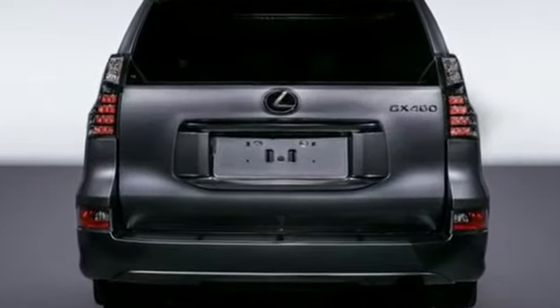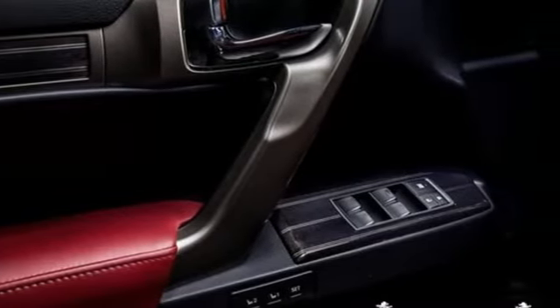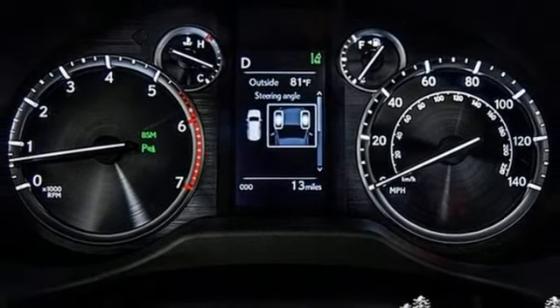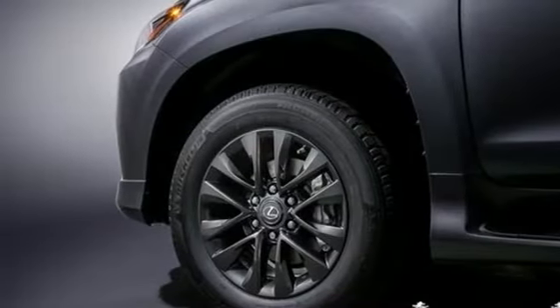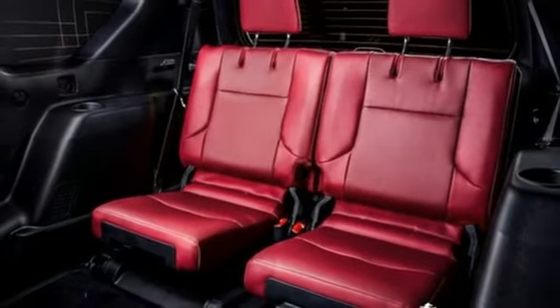It boasts an impressive list of features like these: V8 engine, active front and rear anti-roll bar, integrated navigation system with voice activation, memory exterior door mirror settings, heated and ventilated bucket seats, and auto-dimming rear view mirror.